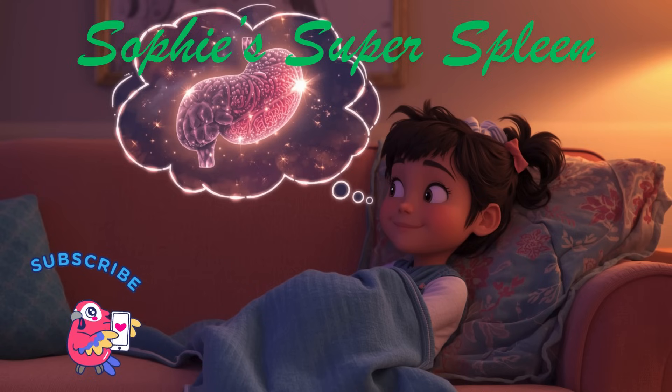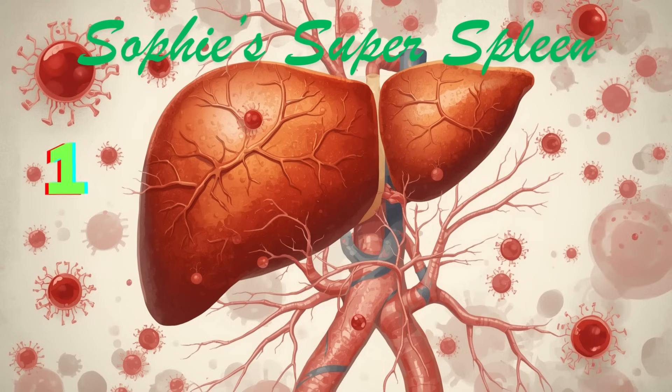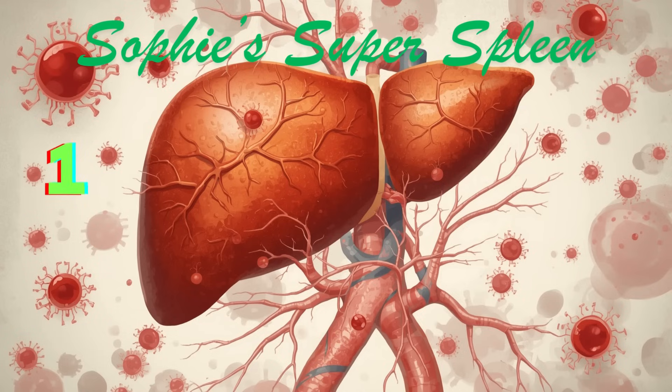Here are some fun facts about your spleen. Number one: your spleen is about the size of your fist. In a healthy child or adult, it's usually about the size of a closed fist — soft and spongy, shaped like a jelly bean or a thick leaf. It sits on the left side of your body, just under your ribs near your stomach.